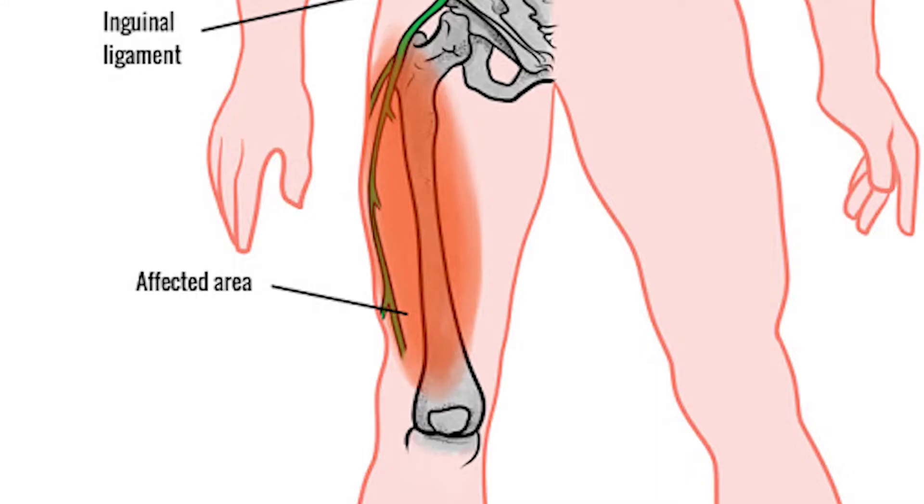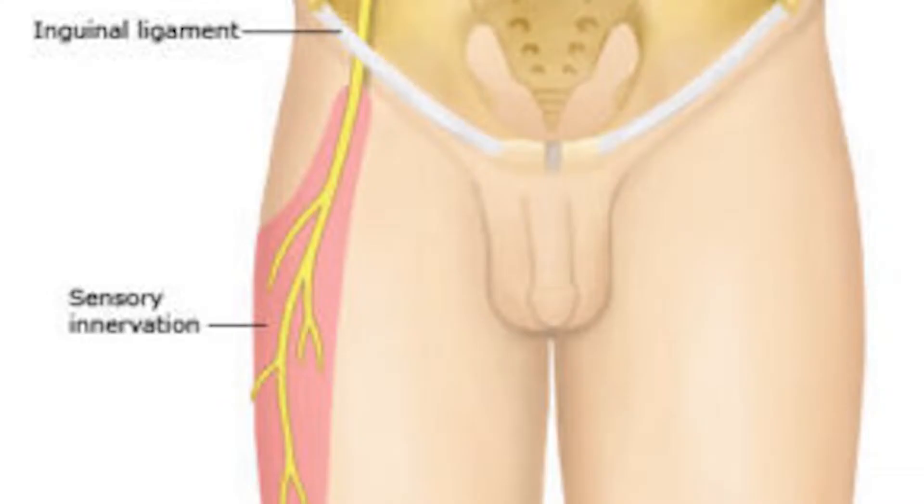Meralgia Paresthetica is a condition characterized by tingling, numbness, and burning pain in the outer part of your thigh. This condition is caused by compression of the lateral femoral cutaneous nerve, which supplies sensation to your upper thigh. It happens when there is too much pressure or damage to that nerve — specifically the lateral femoral cutaneous nerve — which innervates the side of your thigh.